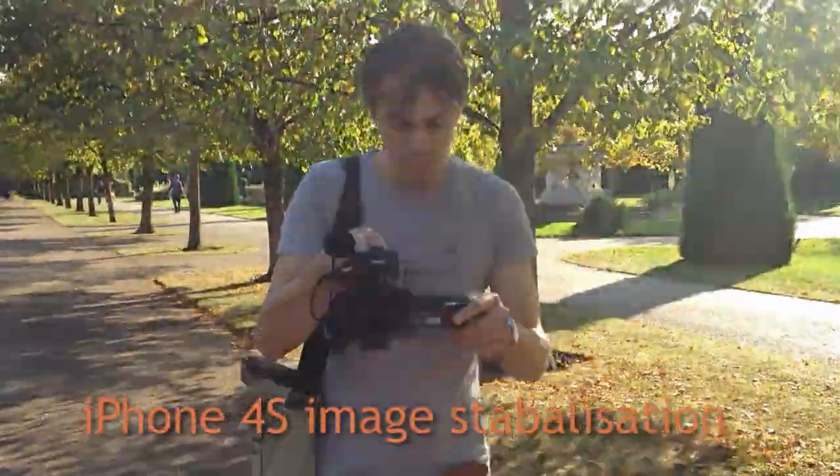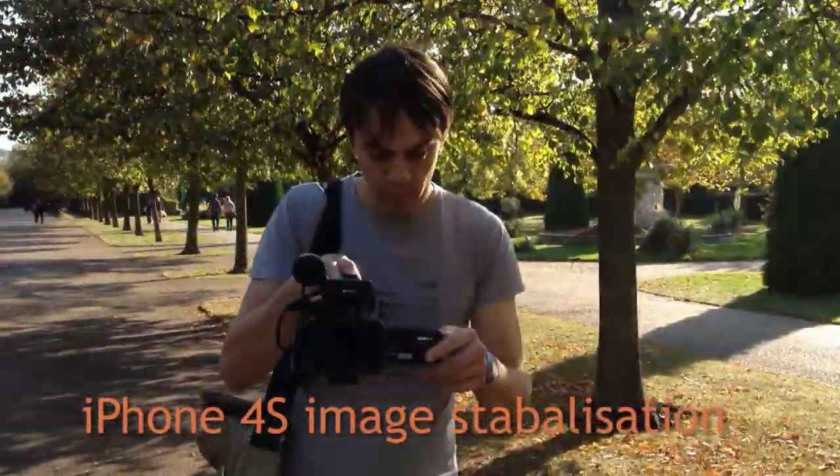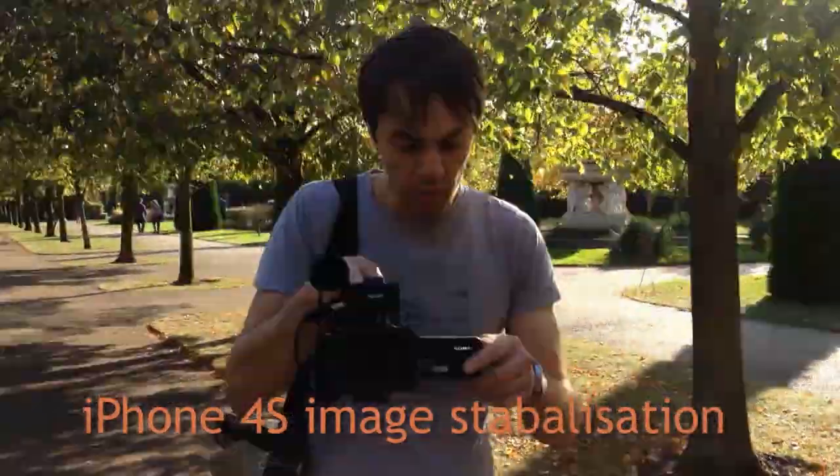There's also now a better image stabilizer added to the video, so when you're moving along, the shots are more level.